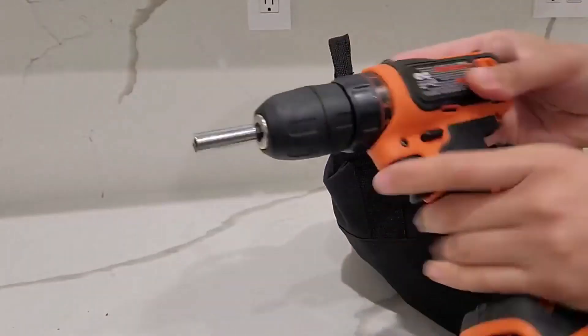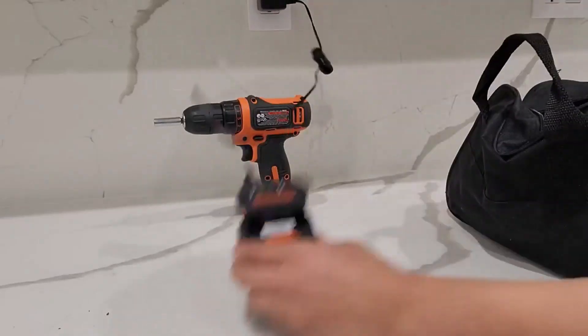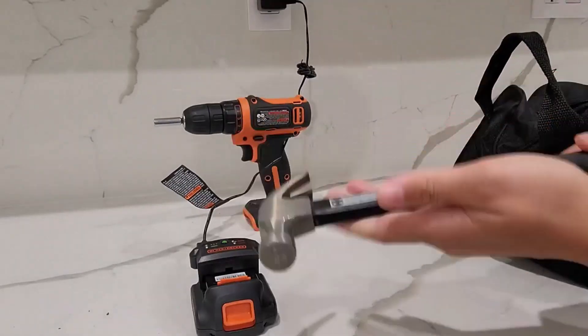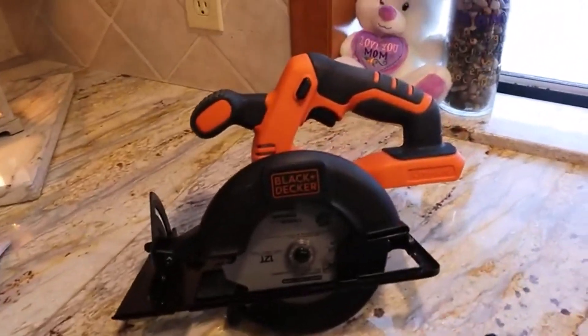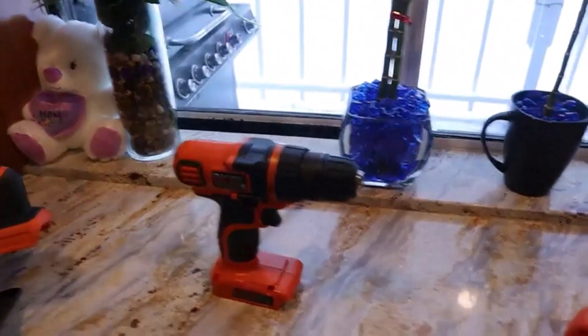Power Tool Sets provide a variety of tools for beginners and experts alike, allowing you to start a Power Tool Collection or round out an already existing set. There are many products available to choose from, each with different characteristics, benefits, and prices.